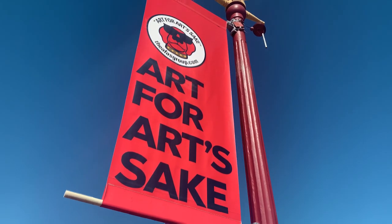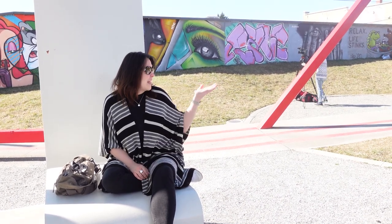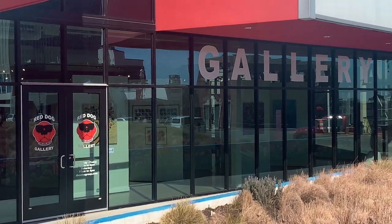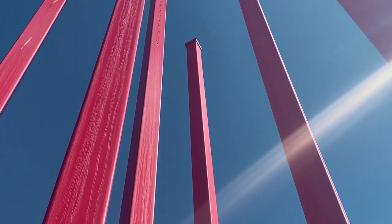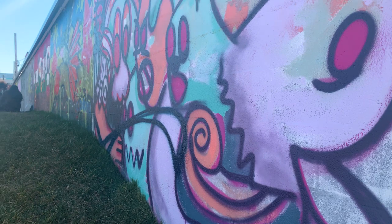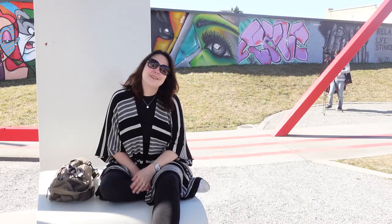We're in downtown Winston-Salem at Art for Heart's Sake, a community art center. They have a beautiful building on the corner which has a gallery called the Red Dog Gallery. Right now, when it's not so safe to go inside, it's awesome that they have this art park with all of these installations — great art all along the back wall, and grassy areas where people can sit and enjoy a beautiful day like today.